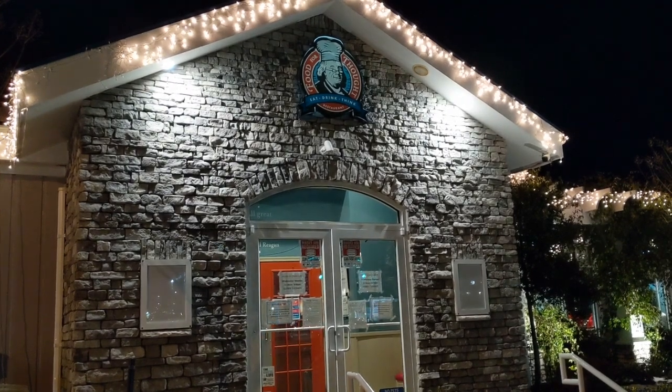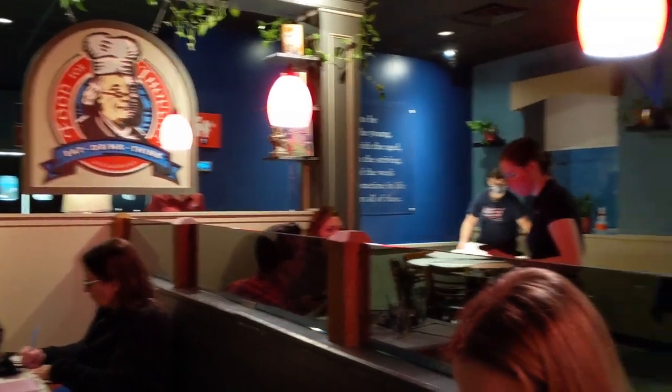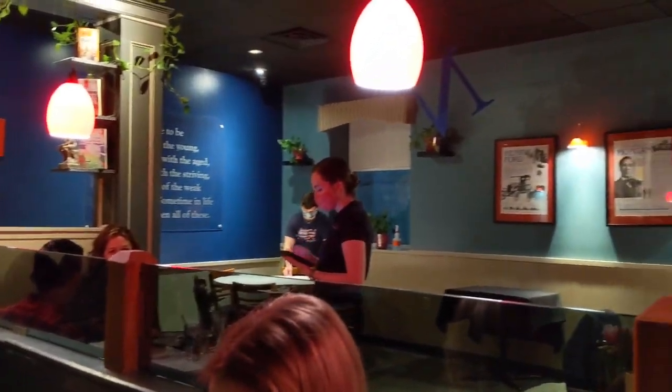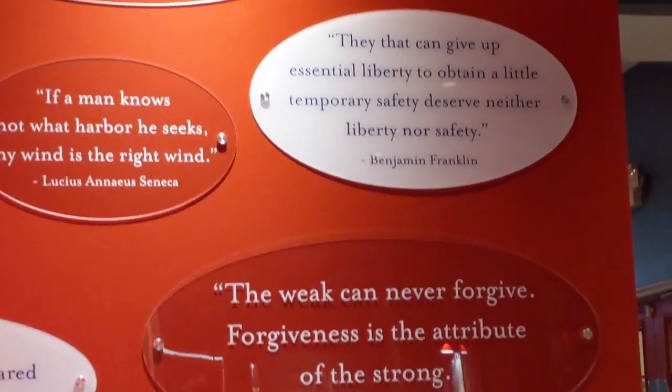As you enter, you'll notice the logo, which has Ben Franklin wearing a chef's hat. This place has a lot of theming that invokes the country's founders as well as inventors, societal leaders, or scientists. In fact, many of the walls of this restaurant are covered with quotes from these famous people, and they're often good conversation starters.